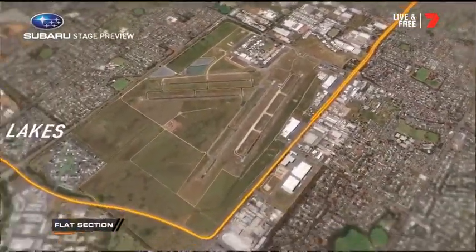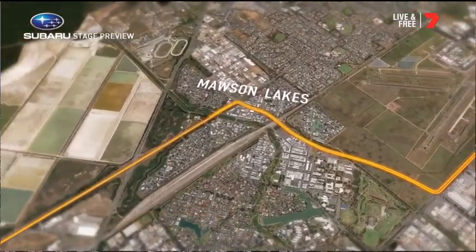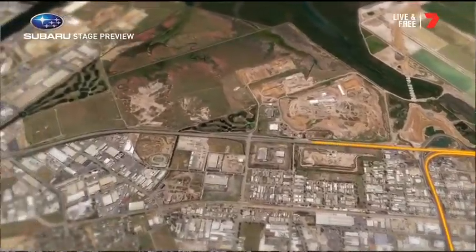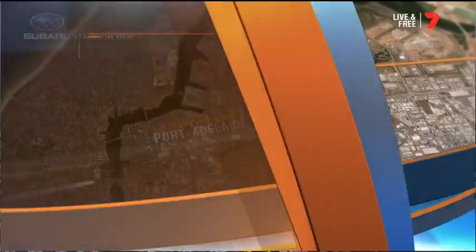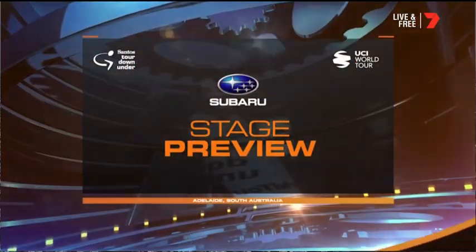When they get back onto the flats towards Mawson Lakes again, they're getting a sniff of the finish and the sprinters' teams are starting to line things up. But the teams have been talking about the potential risk of crosswinds, so some may want to try and split things up. Pretty hard to break the bunch up and get away. People have to watch out - guys like Richie Porte can't afford to lose time. So it's about the sprinters, but the GC riders have got to pay attention.